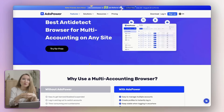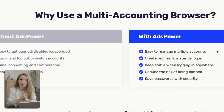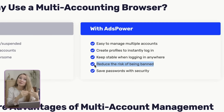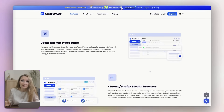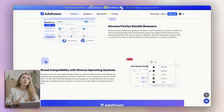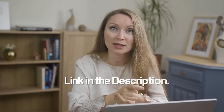You might need to run multiple accounts because, say, you have several websites like I do, or maybe you have clients and you manage Pinterest for them. You can do it safely now on the same computer with Ads Power. They have a free plan and I'll leave the link below so you can check it out.